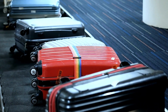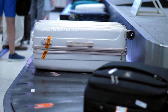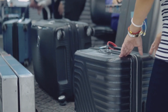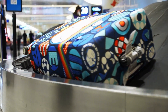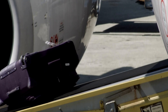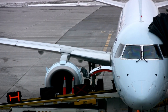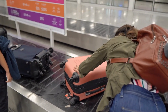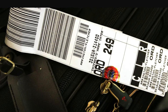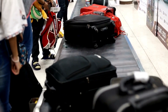Airlines manage baggage intricately through a series of processes and technologies. Baggage tags with barcodes enable tracking from check-in to destination, guiding bags through conveyor belt sorting and security screening. Baggage codes — consisting of combinations of letters and numbers — are scanned at various points including check-in, security, loading onto the aircraft, and transfers, ensuring bags are correctly loaded onto the right flight. In essence, baggage codes are like a digital passport for your luggage, containing all the necessary information to ensure your bags are accurately routed, tracked, and delivered to your final destination.